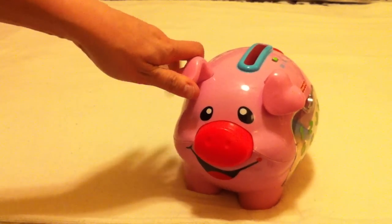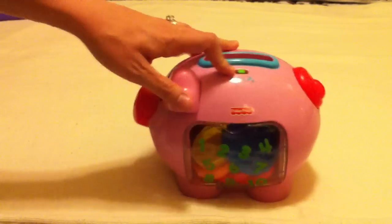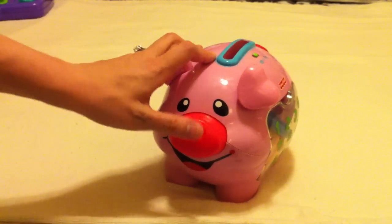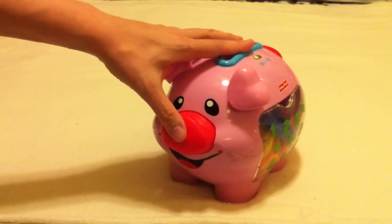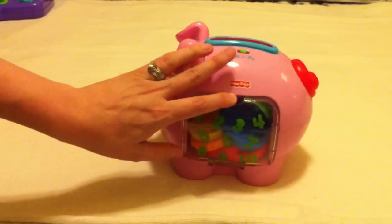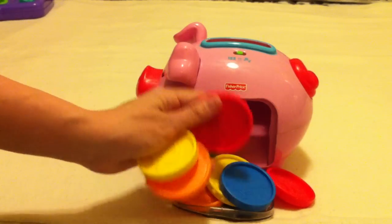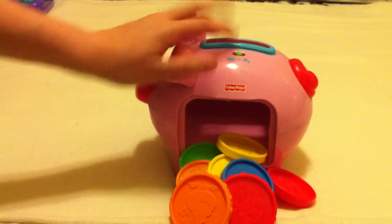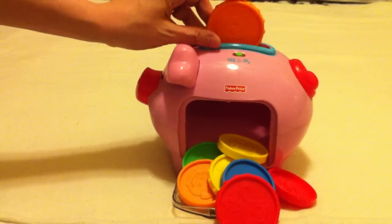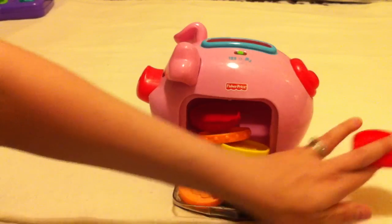The piggy bank is a pretty classic toy — you'll probably see it a lot on store shelves and at playdates. It has two modes: a numbers mode that teaches counting as you put coins in, and a music mode that sings little songs. You can press its nose to turn it on. The door is really easy to open for little fingers, and it comes with 10 little plastic coins — some big, some small. It counts them as you put them in. It's great for learning numbers, colors, and hand-eye coordination.